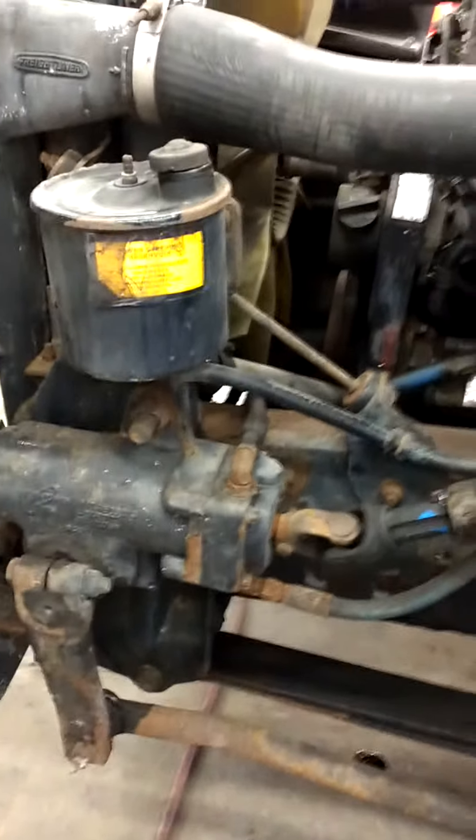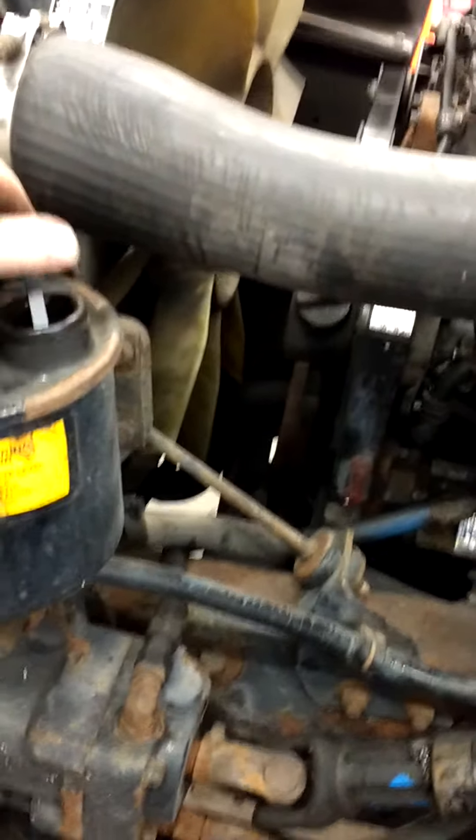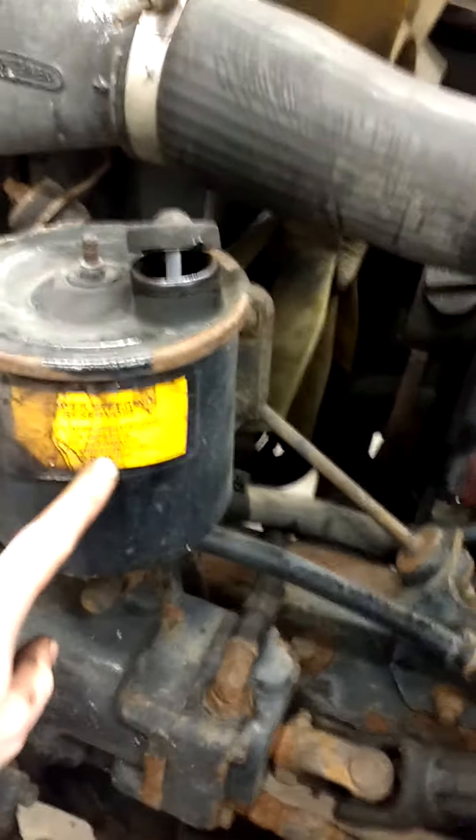Hello everybody. I'm going to go over some steering components on a 98 Freightliner FL60. The power steering system starts at the power steering reservoir. This is not under pressure at all. This one takes automatic transmission fluid.